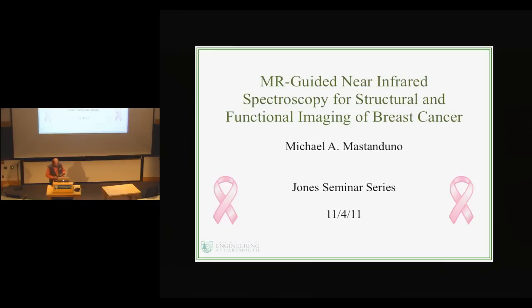Michael Mastonduno graduated with a BA in physics from Colorado College. He joined the optics in medicine lab at Dartmouth and is currently a PhD candidate working under Dr. Brian Pogue. Mike's research focuses on developing alternative imaging modalities for detecting and characterization of breast cancer.